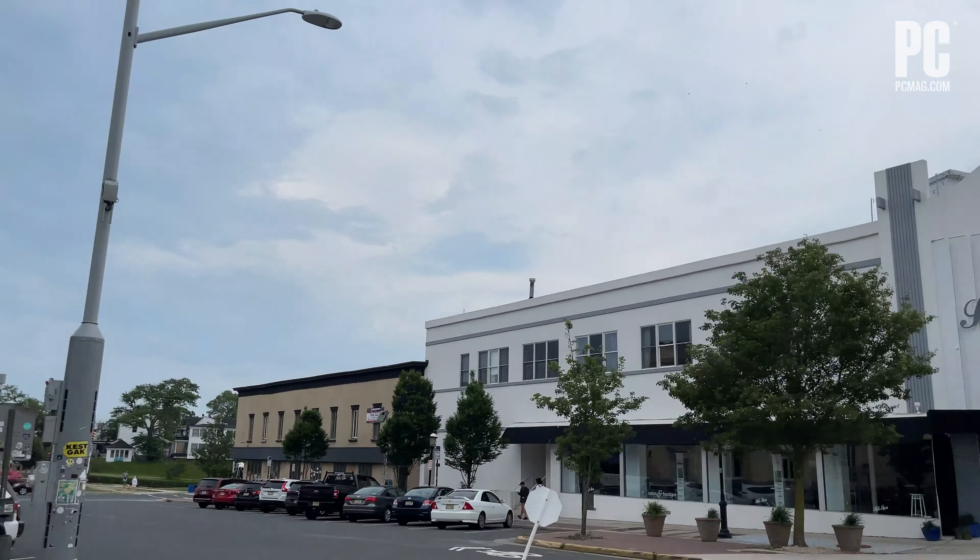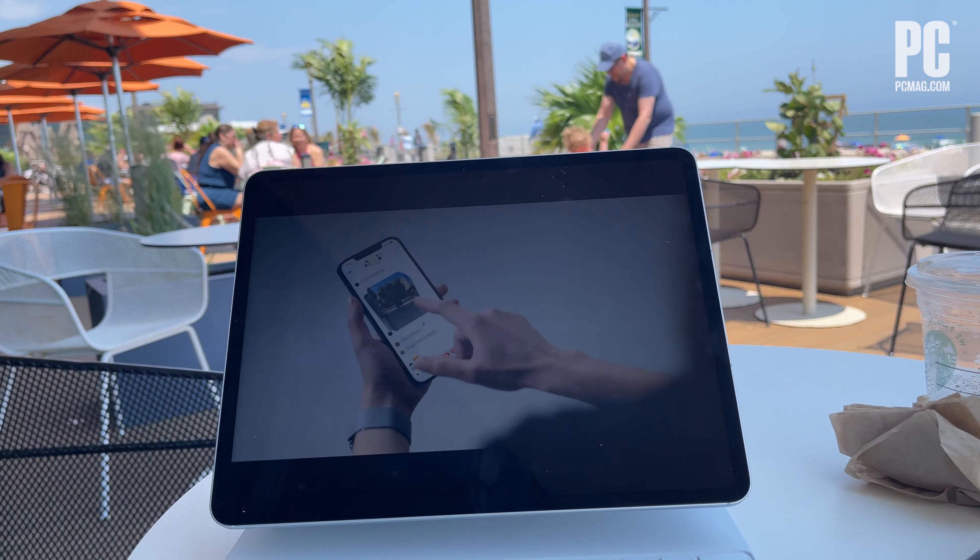Ultra-wideband at the beach means that you can mix business and pleasure. I have a 5G-enabled iPad Pro right here that I'm watching Apple's Worldwide Developer Conference on. The quality of this WWDC stream here at the beach is amazing — I don't know if it's the 5G UWB or the quality of the iPad Pro, but the iPad and Verizon are working together really well.